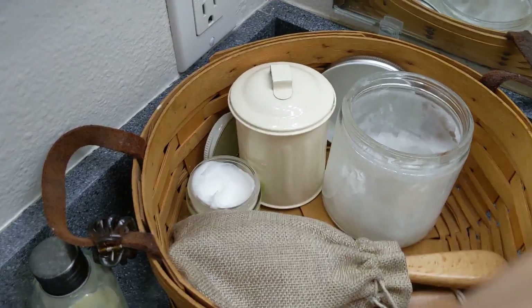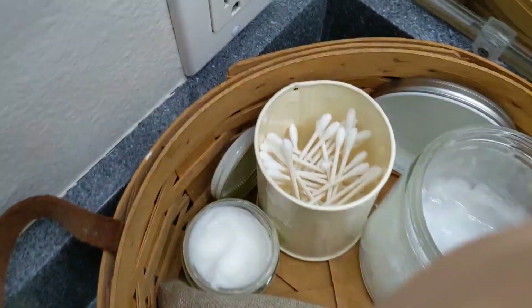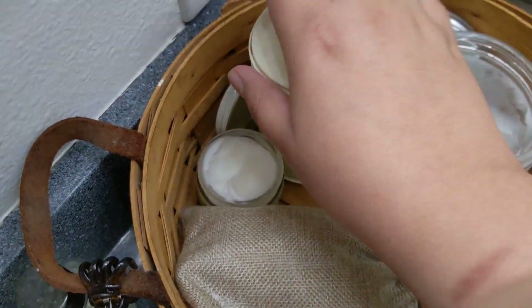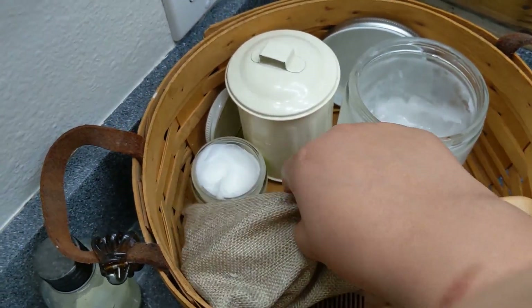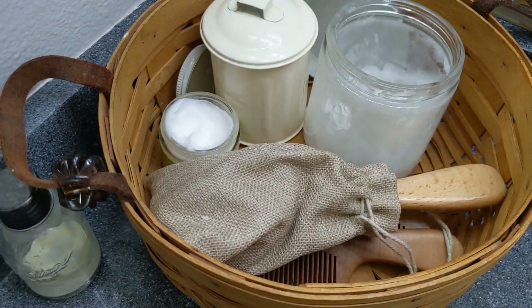Moving on, this little trash can has clean Q-tips in it. I use them sometimes and Mario uses them too. It's something we don't go through that quickly, so we do buy them every so often.